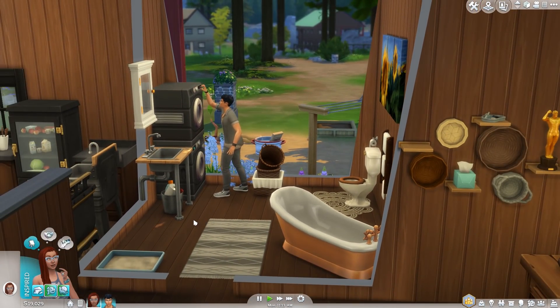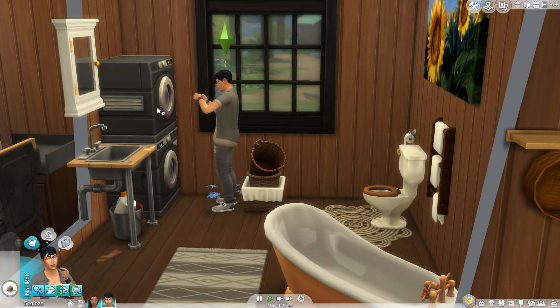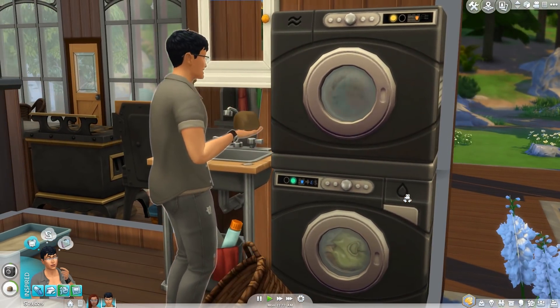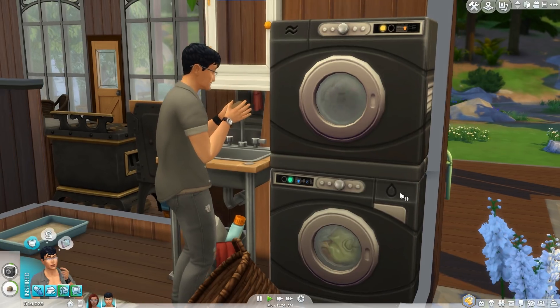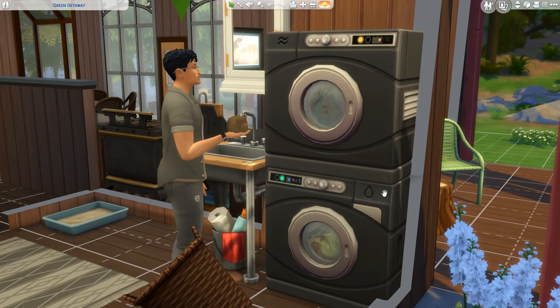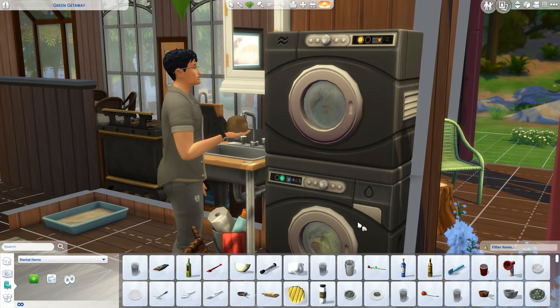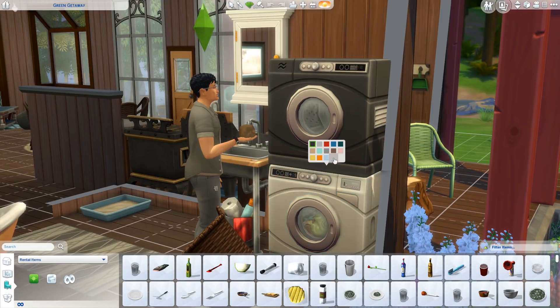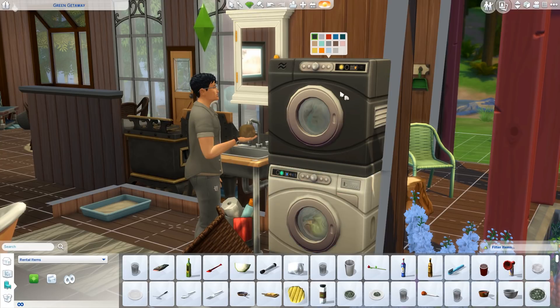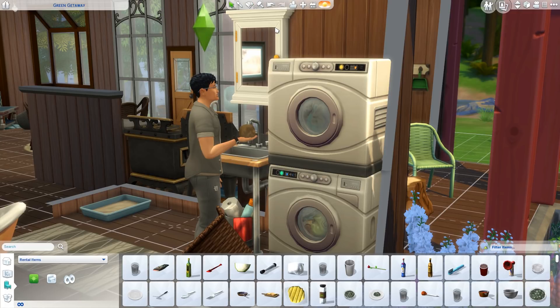I just want to point out that one of the different swatches of the laundry machines has a coin slot. Although the laundry stuff pack does not come with a laundromat, you can place laundry machines into a public lot and use the version with the coin slot to make it look more like a laundromat. I kind of want to make a laundromat — it would just be a big room, but it is tempting.